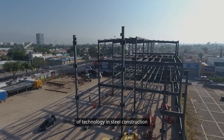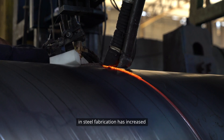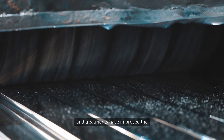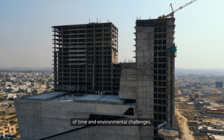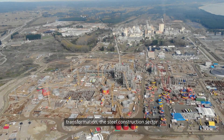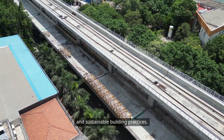In recent years, the integration of technology and steel construction has opened new avenues for innovation. The use of robotics and automation in steel fabrication has increased precision and reduced labour costs. Additionally, advancements in coatings and treatments have improved the durability and longevity of steel structures, ensuring they withstand the test of time and environmental challenges. As industries continue to embrace digital transformation, the steel construction sector is poised to benefit from these technological advancements, leading to even more efficient and sustainable building practices.